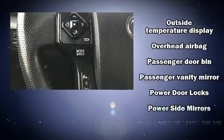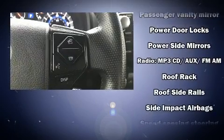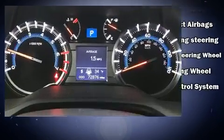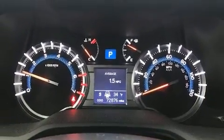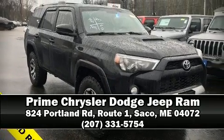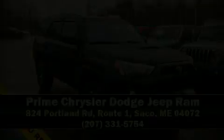It also arrives with a Carfax history report, providing you peace of mind with detailed information. Our experienced sales staff is eager to share its knowledge and enthusiasm with you. Come on in and take a test drive.